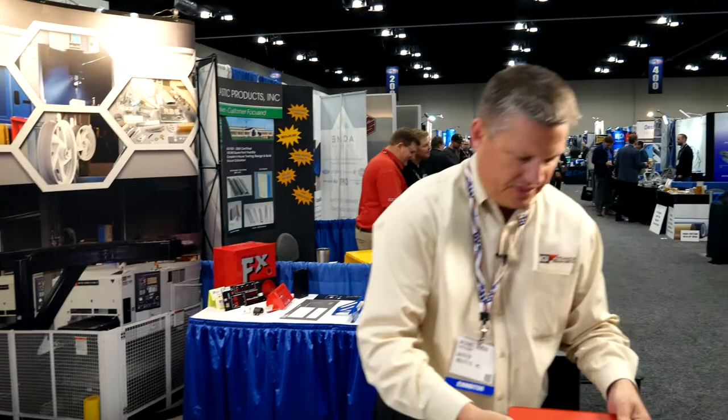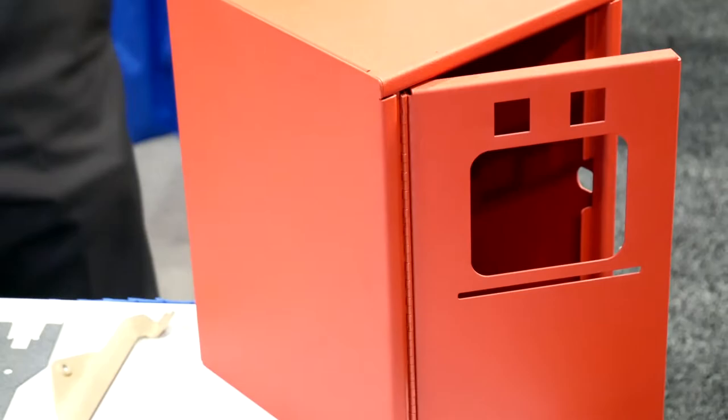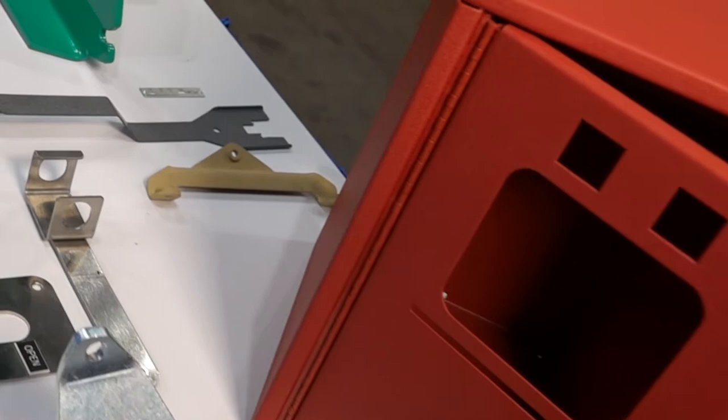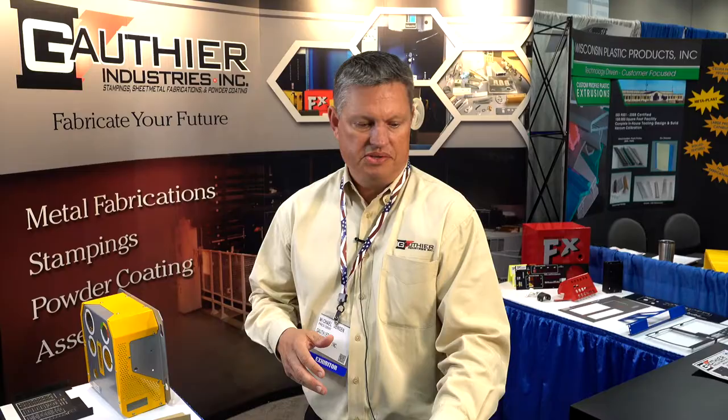Another example of assemblies we do — we can attach doors, attach hinges, install PEMs inside, and we can put gasket material in. We also do UL enclosures as well. This particular product runs about a hundred a month and we will go ahead and stock for two or three months and ship on a blanket order.